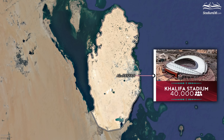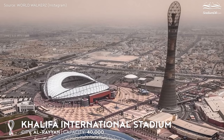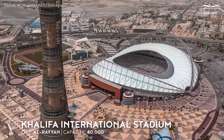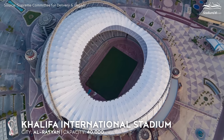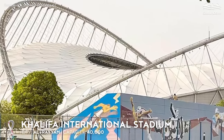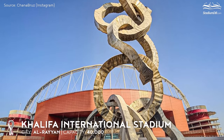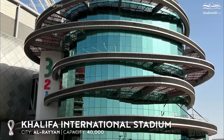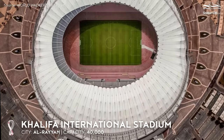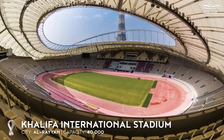Khalifa International Stadium, capacity 40,000, Al Rayyan. This is the fifth stadium with the same capacity. Khalifa International Stadium is the oldest venue in the World Cup roster and the only one that was not built from scratch. The arena opened in 1976 and was expanded between 2003 and 2005 in preparation for the 2006 Asian Games. During the 2014–2017 upgrade, the East Stand was enlarged, with a completely new roof covering all stands and new arches running above it. It is the only Qatari tournament stadium to have an athletics track.